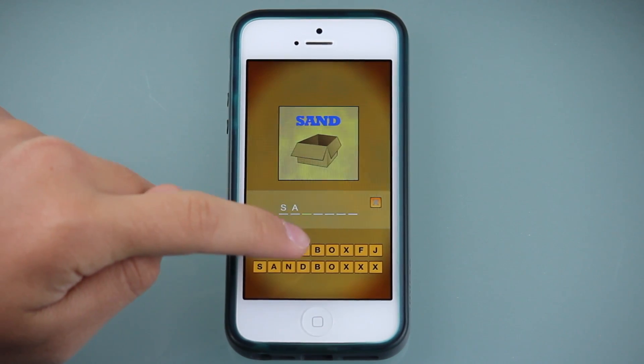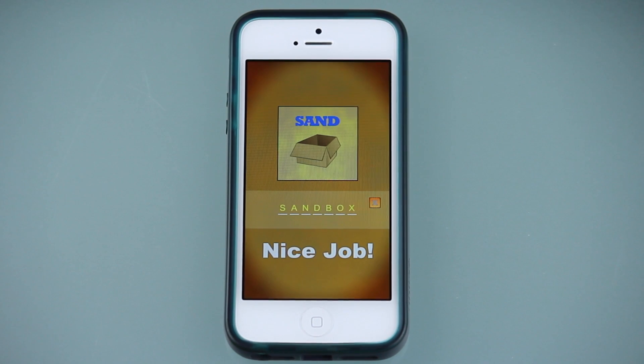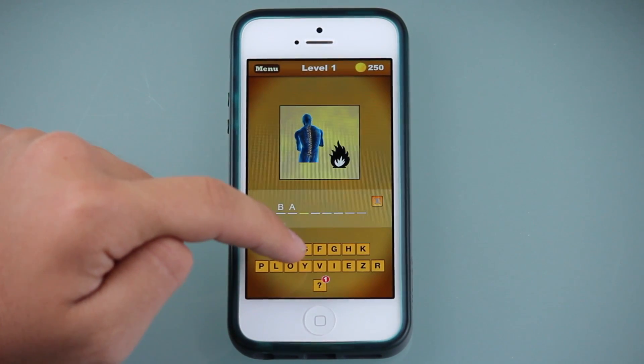Hello, this is Khalil from App Epic with yet another Epic App. This time we're reviewing the iOS app What Word Is That? We give What Word Is That? a 4 star rating out of 5, so let's get to it.